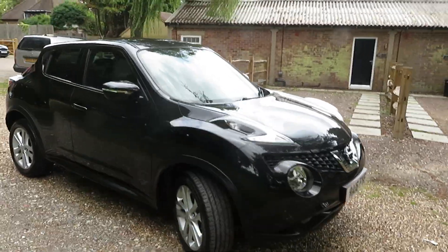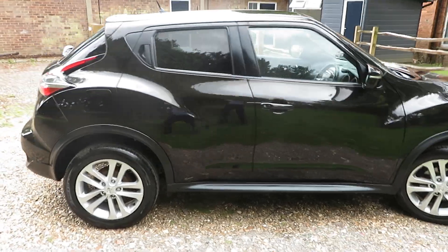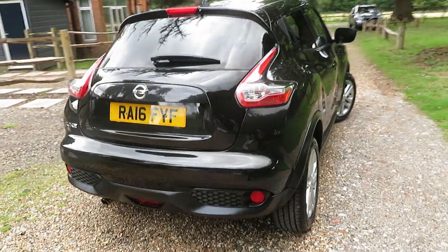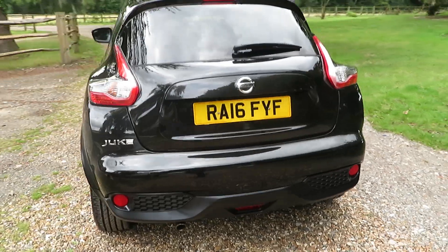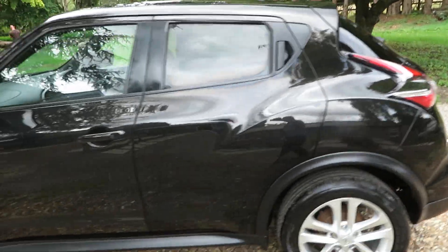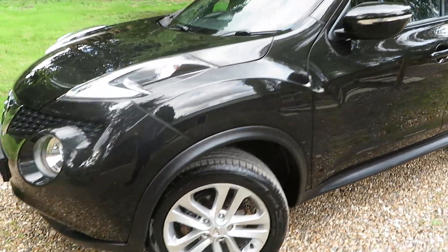Good afternoon. This is a Nissan Juke automatic in black with charcoal half leather interior in absolutely stunning condition. Beautiful all the way around — you can see the bodywork is really shiny, no marks or damage on it, really in good condition.